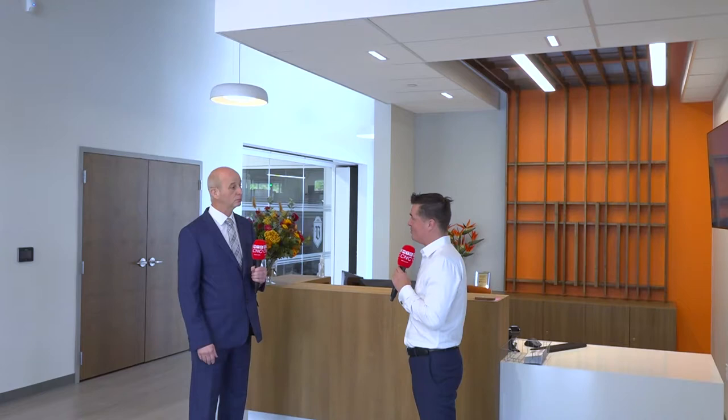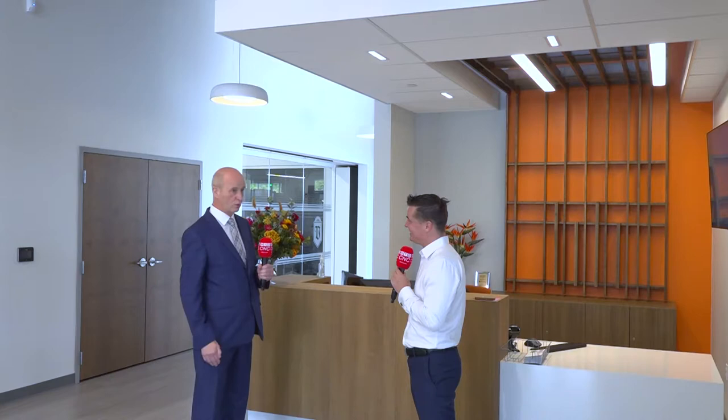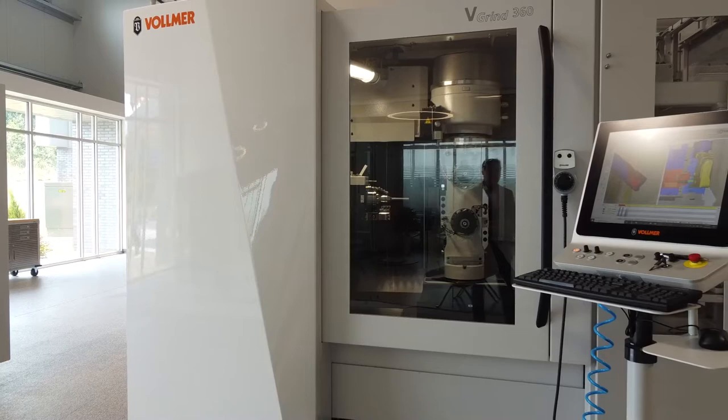That's incredible — over a century, right? Yeah, over a century. And a lot of people will have machines going back 45 years. We are proud to have that sort of long-term history of good quality grinding machines.